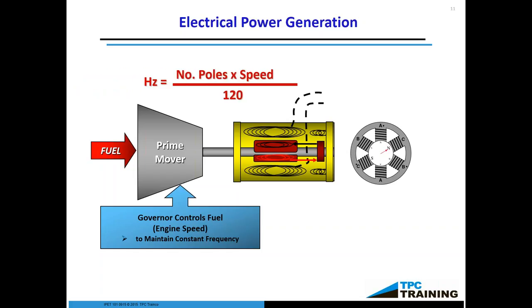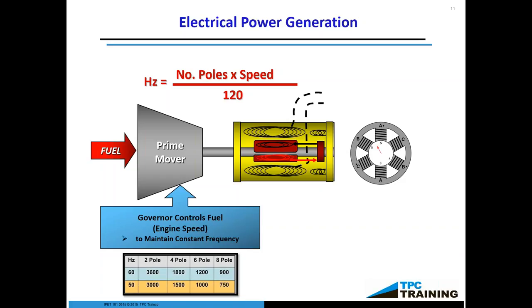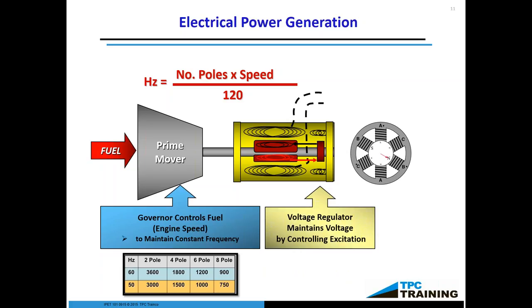The number of poles times the speed over 120 — this is how we determine the hertz. This formula will determine how fast we're going to ramp up the engine as it moves. In our classes, we show how you can, if needed, mate a prime mover to a generator and what speed to set it at. A voltage regulator maintains the controlling excitation, and the essence of that voltage regulator is a simple variable resistor. If you increase the resistance, you decrease the current, thereby decreasing the intensity of the magnetic field. The opposite is equally true.